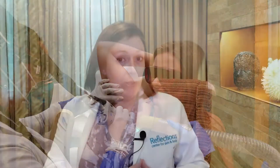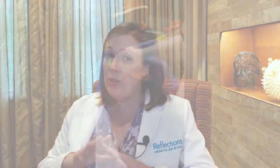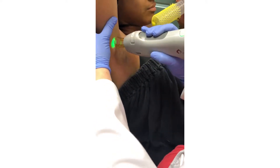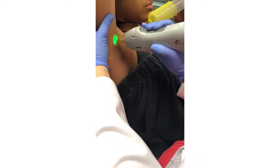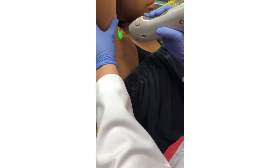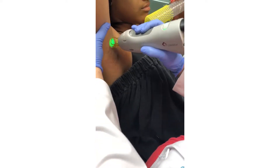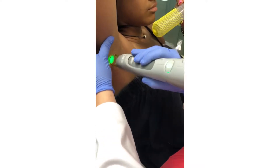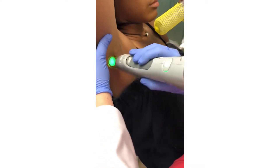On darker skin patients, we can do hair removal on anyone from the lightest dark skin to the darkest dark skin — it's not an issue. When we're doing it, we use a 1064 laser, a YAG laser. We just choose settings that are appropriate for each skin type based on how much pigment is in the skin.